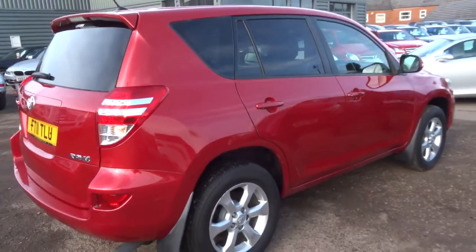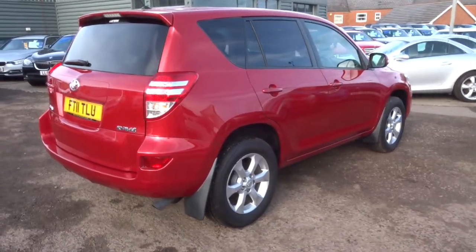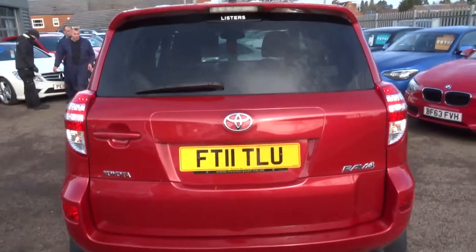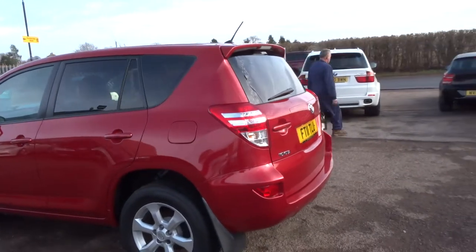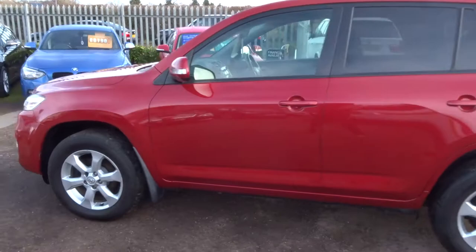So this is a 2.2 diesel, a manual. It's just over 100,000 miles, however I will say I've driven this car and it drives very, very well. It has automatic lights and does about 47 miles to the gallon.